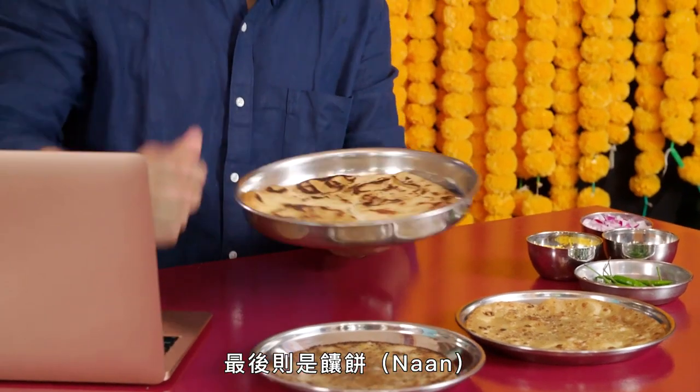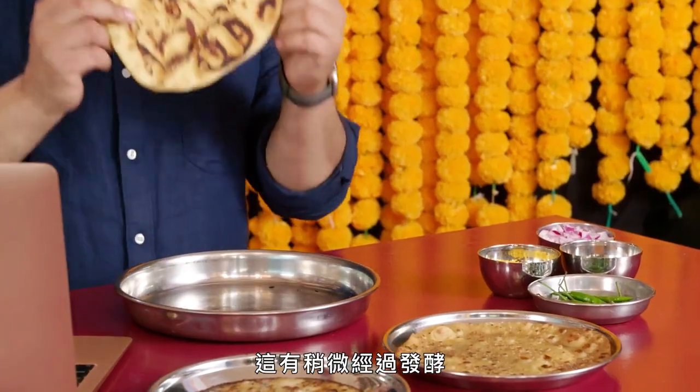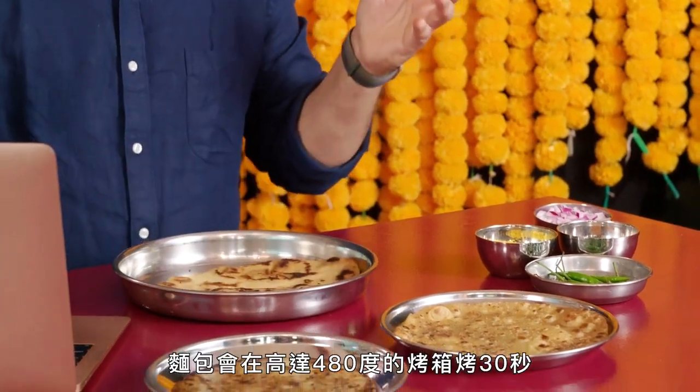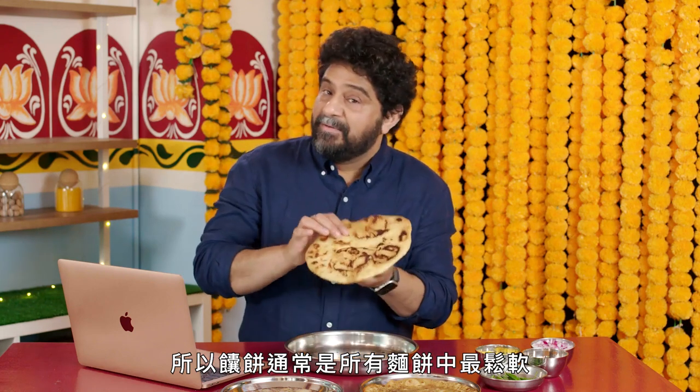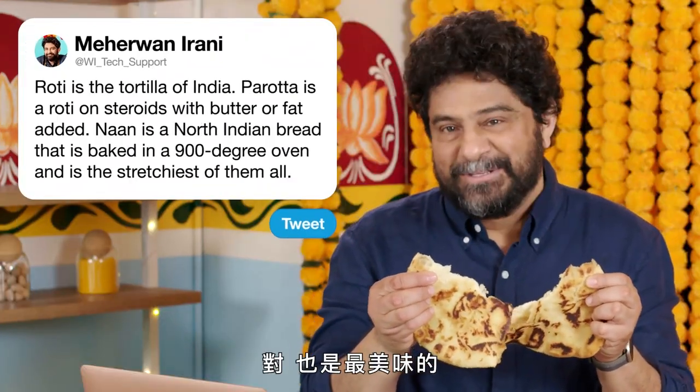And then the last is the naan. It's really a North Indian bread, and it's a specialty bread. While a roti and a paratha can be done at home, a naan is almost never made at home. This is slightly yeasted, usually with yogurt. The bread is baked in a 900-degree oven in 30 seconds, and that's why naan tends to be the fluffiest and the stretchiest of them all — and yes, the most delicious.